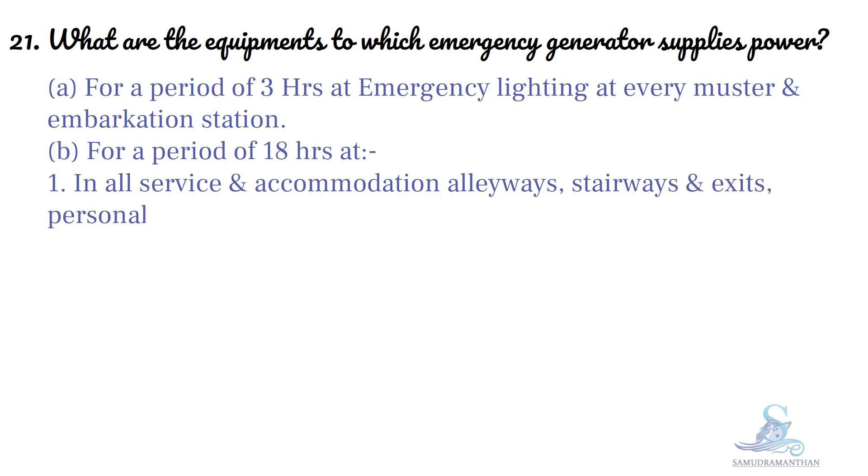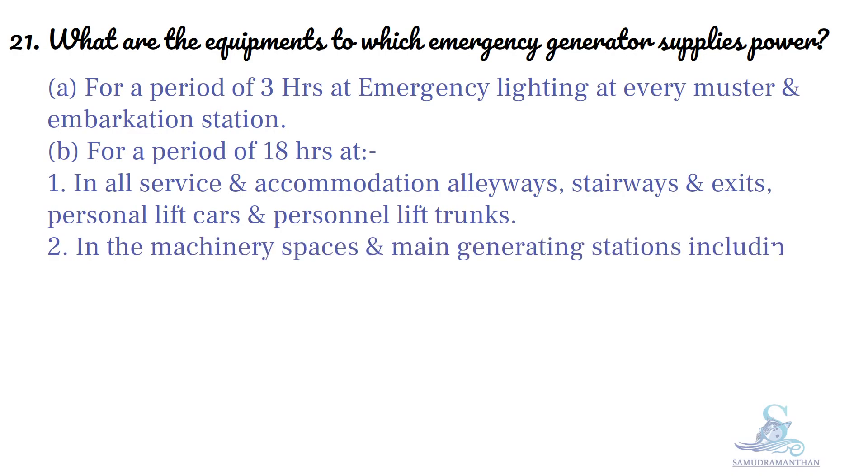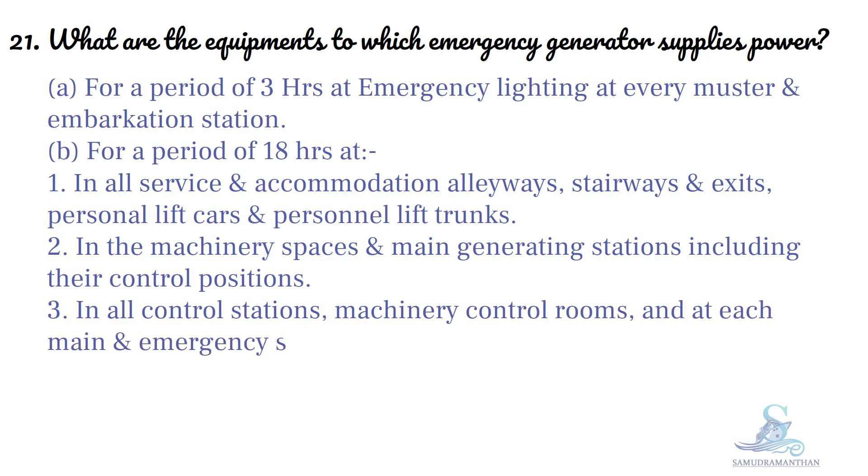Stairways and exits, provision lift cars and personnel lift trunks. In the machinery spaces and main generating stations including their control positions. In all control stations, machinery control room, and at each main and emergency switchboard.